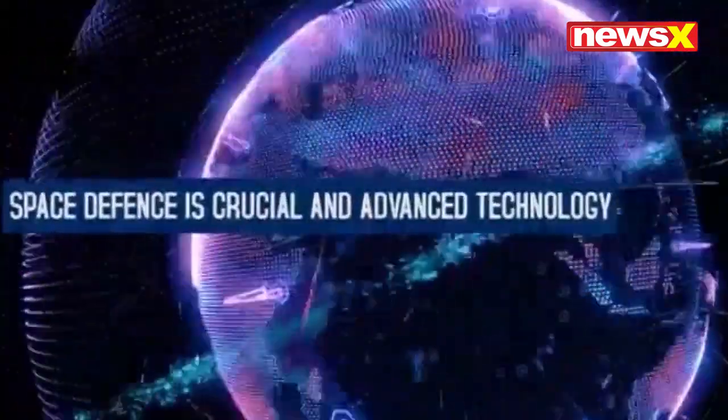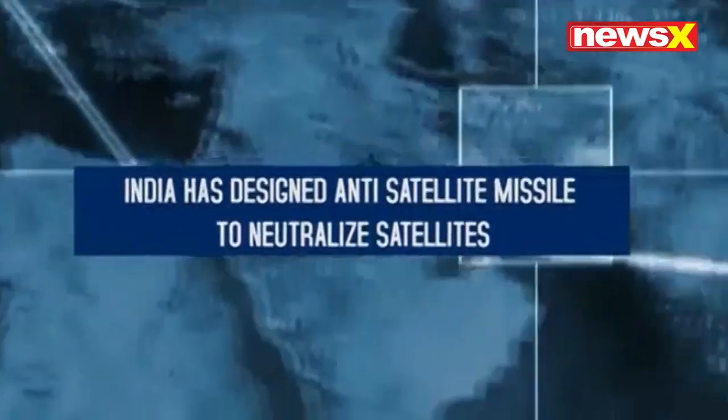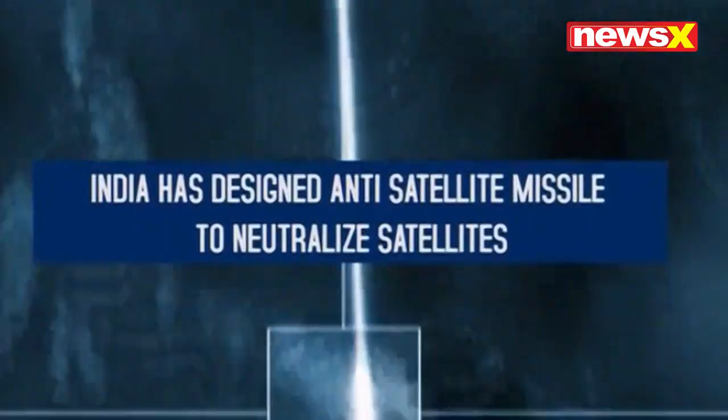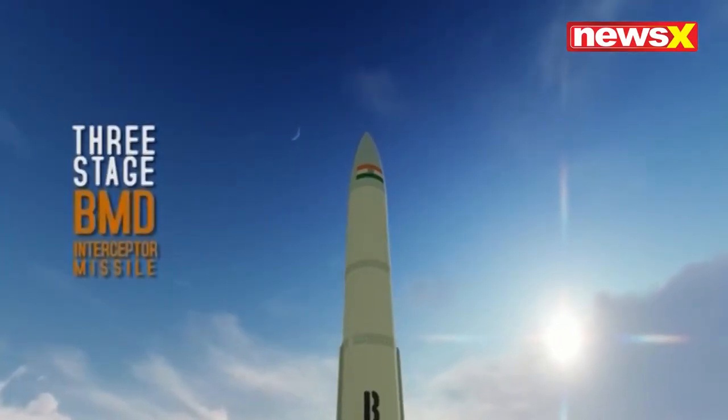Space defense is crucial and involves advanced technology. India has designed an anti-satellite missile to neutralize satellites. It is a three-stage BMD interceptor missile.